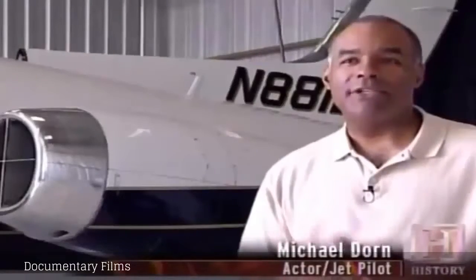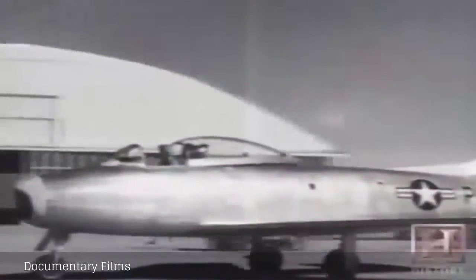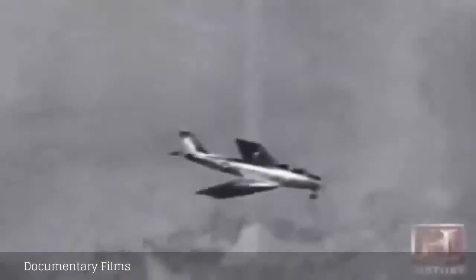I've gone from regular airplanes — Cessna, single engines — to twins, to jets, to military jets, ex-military jets. I had a T-33, an F-86. My passion is military jets right now.